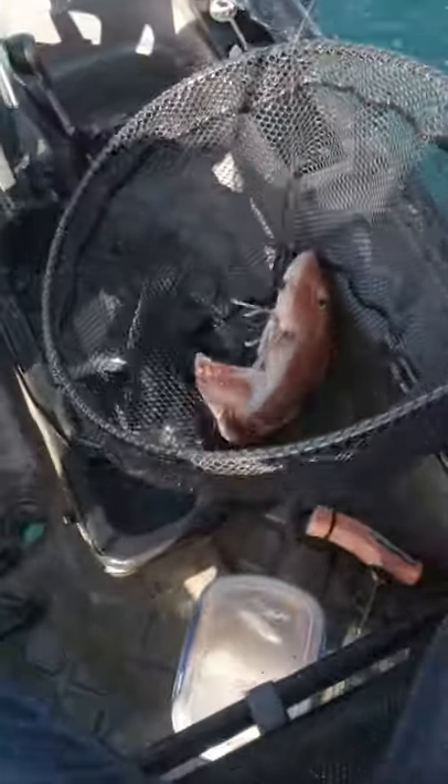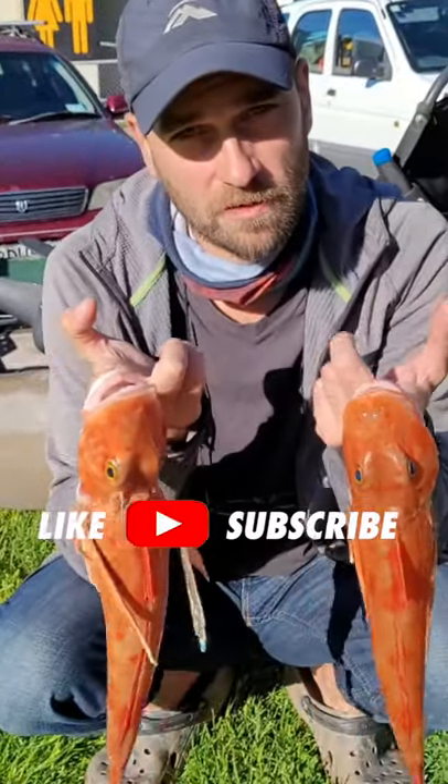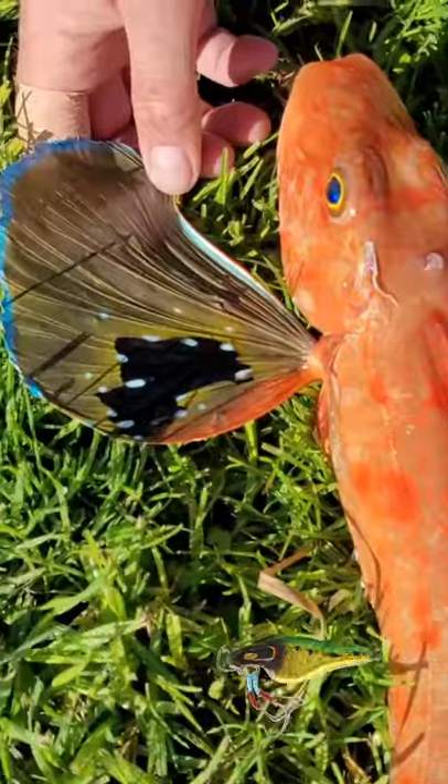Look at that — so that's just today's catch. Just half an hour fishing with that microjig. Yeah, really good lure. Check it out. See you next time guys.